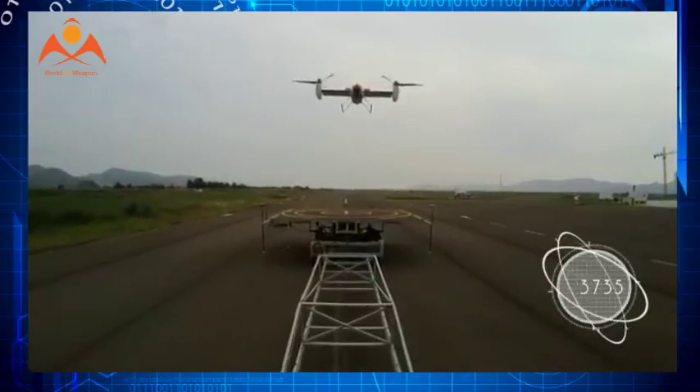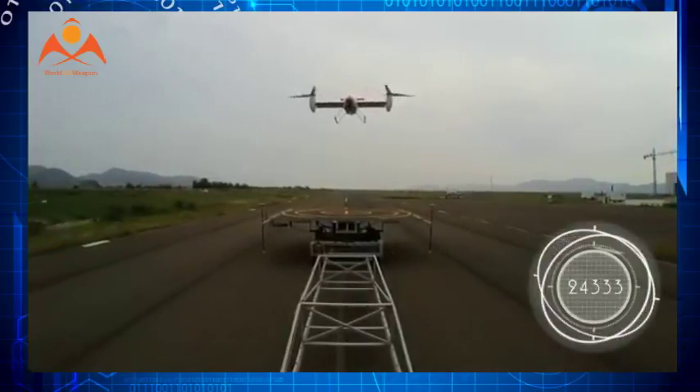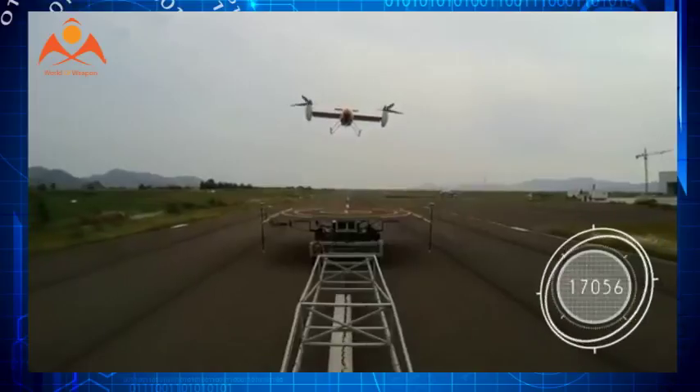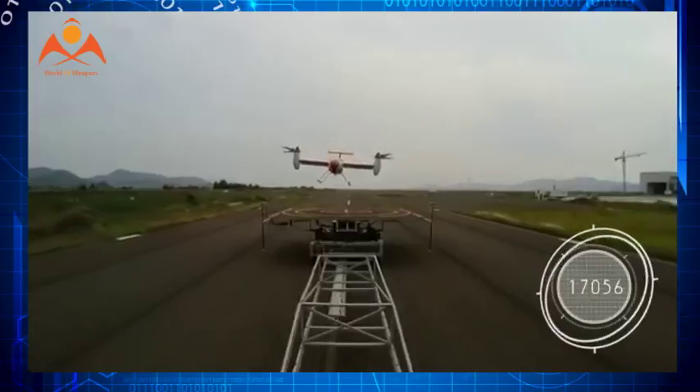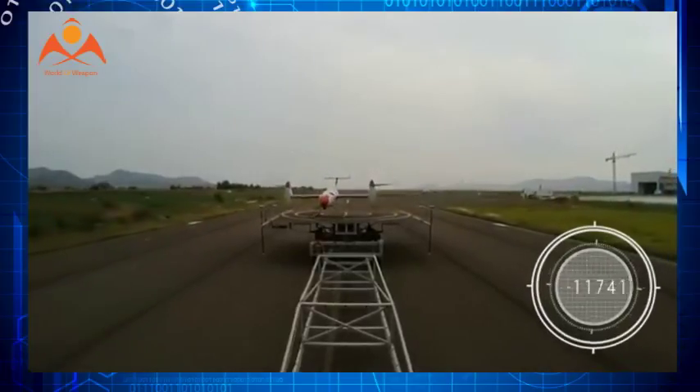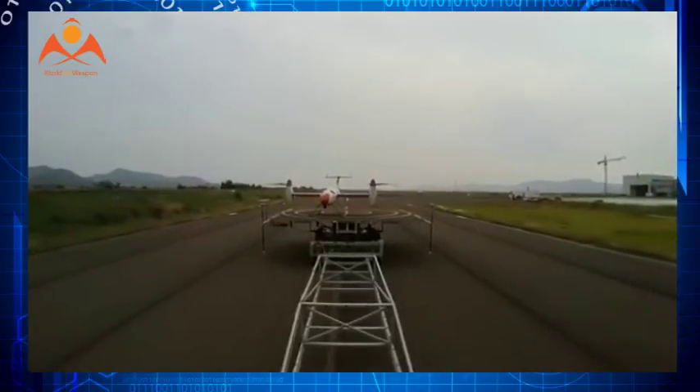A 55 HP rotary engine transfers power mechanically to the twin swiveling nacelles, enabling the UAV to operate at a top speed of 250 km per hour at a maximum altitude of 14,763 feet.